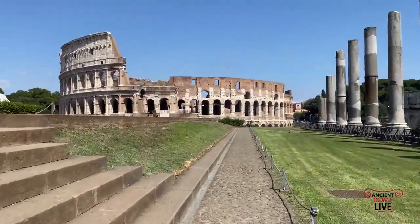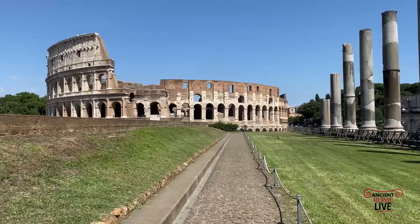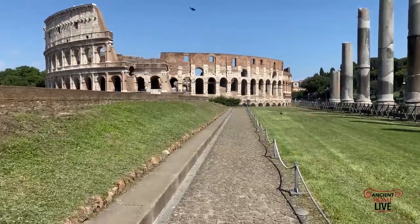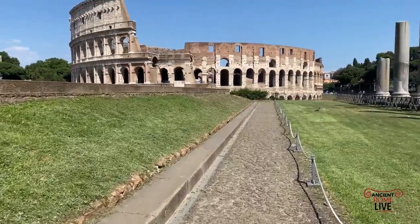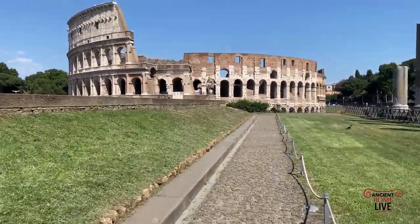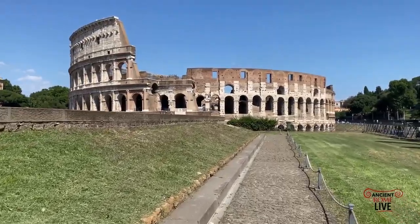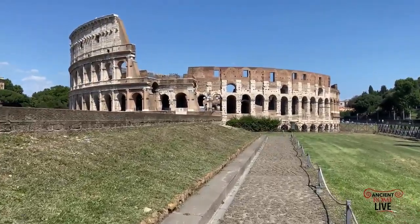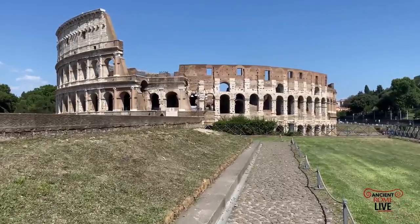What we also want to do today, as we look at the incredible reconstruction of virtual Ancient Rome of the Imperial period in the reign of Constantine, is show you what we do best in Ancient Rome Live — take you on location to give you that nice contrast between these amazing reconstructions and the on-the-ground reality of what's preserved still today.